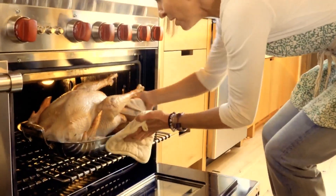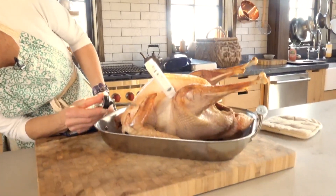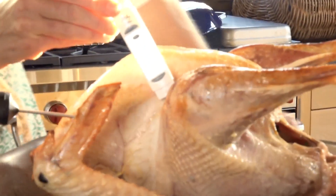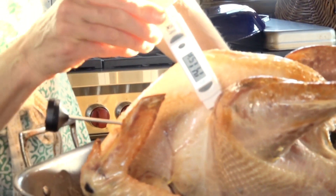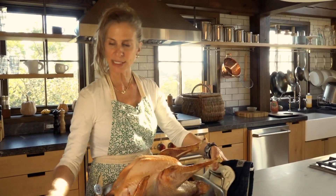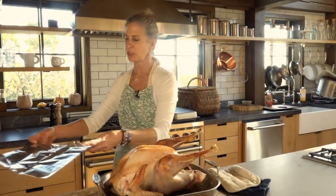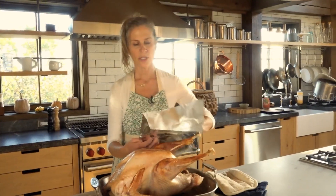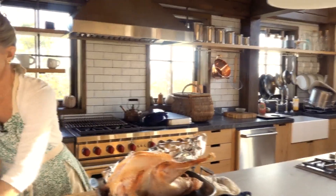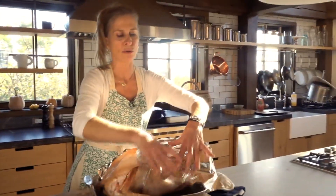We're starting to brown up nicely. Our breast temperature is reading about 133 and our leg temperature is reading 140. We're going to cover the legs that are browning so nicely so they don't get overdone. We've got a couple pieces of heavy duty foil and we're just going to loosely tent it so those pieces keep their golden brown but don't go further.